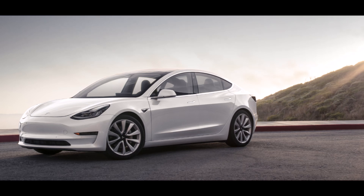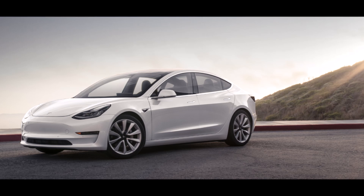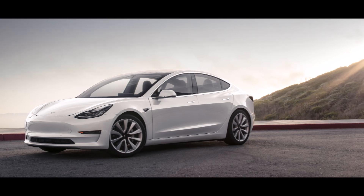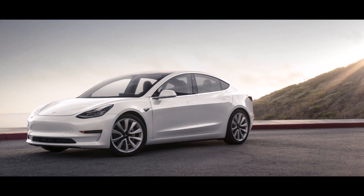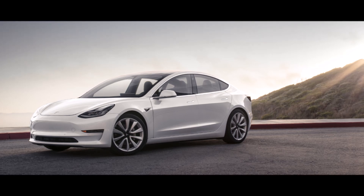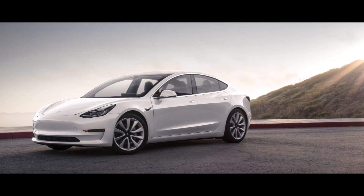Interestingly, another Twitter user who viewed this video revealed that his Model 3 also only lost 2% of range after 100,000 miles, going from 310 miles per full charge down to 303 miles. That's basically just over 2% loss of range after such high mileage, making the Tesla Model 3 a very good value.